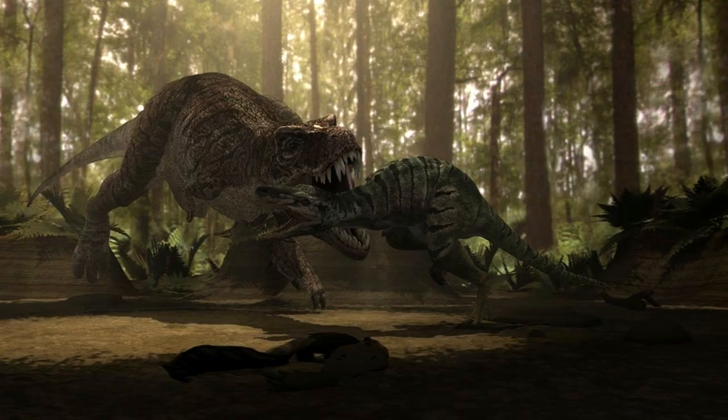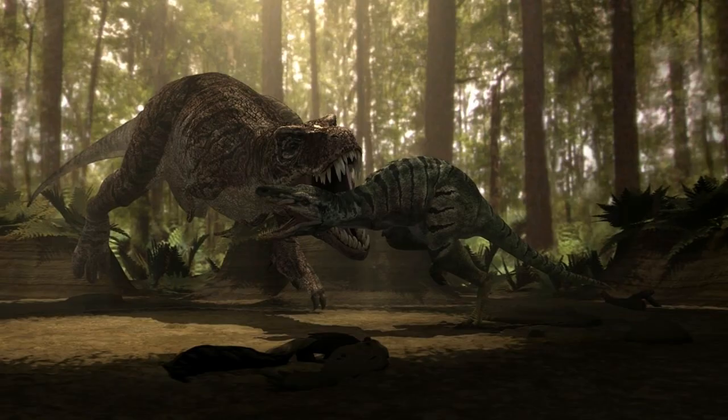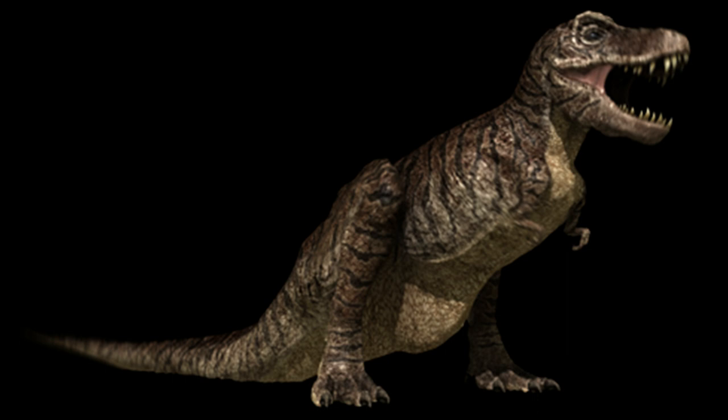How does the Jurassic Fight Club version compare? Well, surprisingly, in terms of appearance, the design is not very inaccurate, with only slight nitpicks like weird-looking feet, a head that doesn't match the skull exactly, a slightly shorter neck, and the typical pronated hands common on all theropods in film and TV. However, while the weight is accurate, they make the animal too large, putting its height at 15 to 20 feet and its length at 43 to 50 feet. This is wrong, as the largest dimensions T-Rex reached were 12 feet tall and 40 feet long based on the largest specimen. There is one other minor inaccuracy regarding the skin.